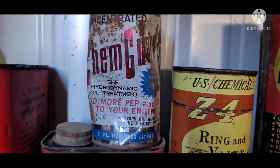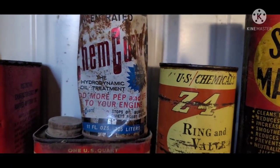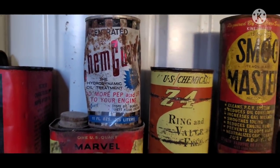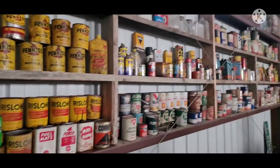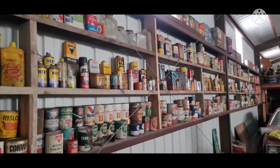ChemGuard Hydrodynamic — it basically means that it's a fluid that moves, which could be said about anything on the wall.